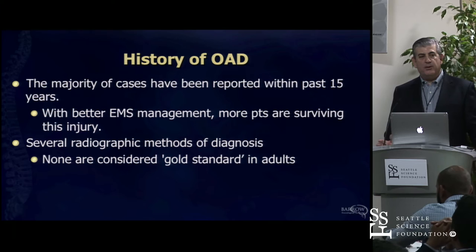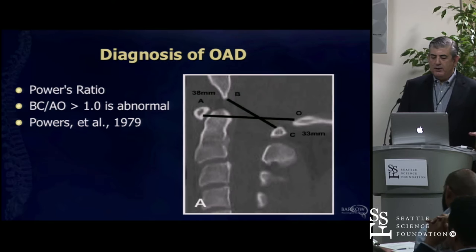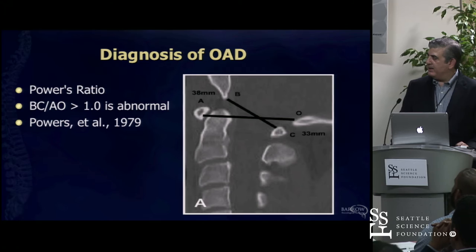The majority of survivors have really been seen over the past 15 years. That has to do with better EMS, better stabilization of the patient, and then better imaging. So we're now attuned to this and can see it. Historically the diagnosis was difficult, and back in 1979 in the pre-MRI era, Powers talked about this ratio between the base of the skull and C1.